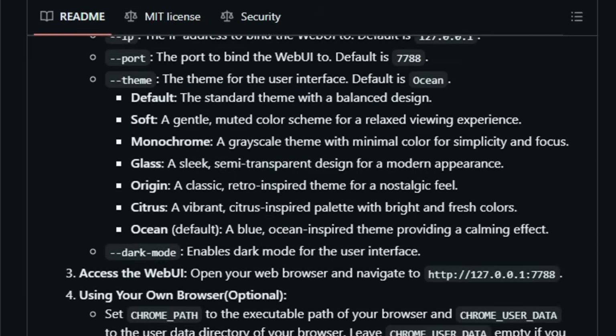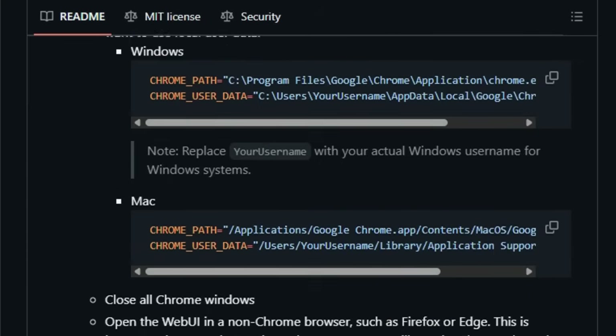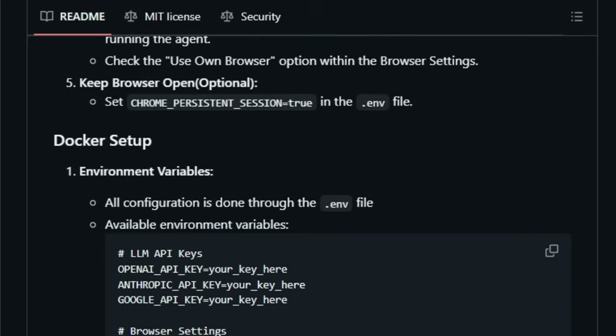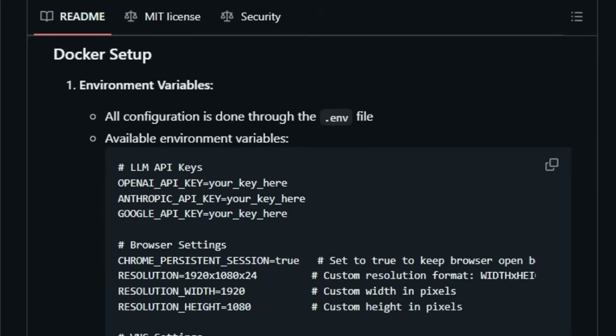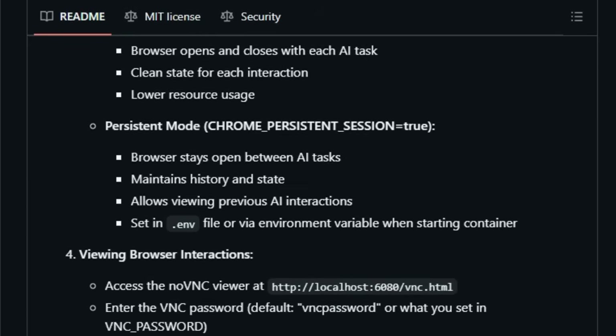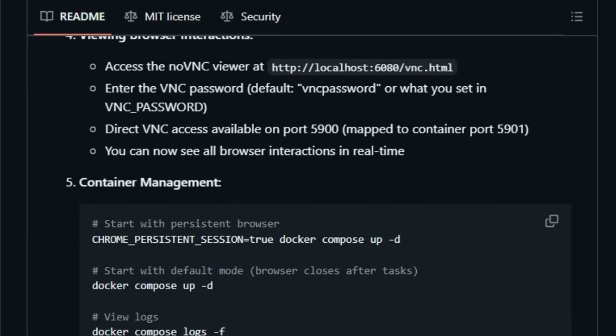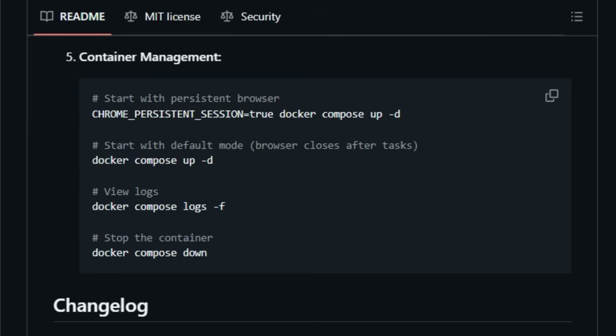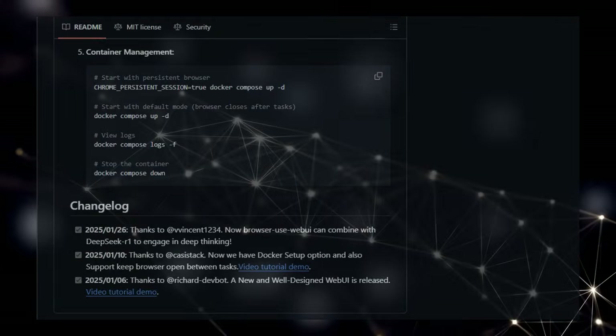Whether you prefer local setup or using Docker, this project caters to both, making it incredibly versatile. Finally, you can even watch the AI agent in action in real-time using the integrated NoVNC viewer. This combination of in-browser AI agent execution, broad LLM support, custom browser integration, and persistent sessions makes Browser Use / Web UI a truly distinctive tool in the realm of AI agent development and interaction.